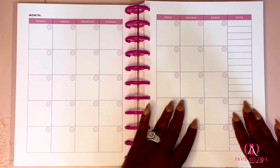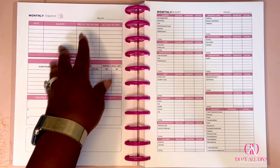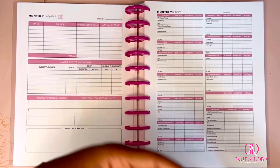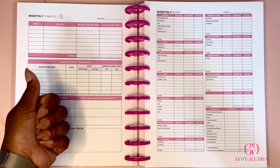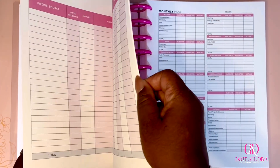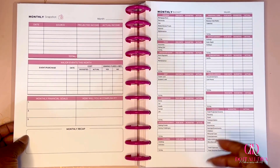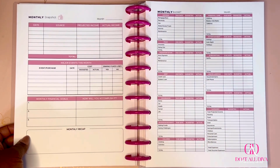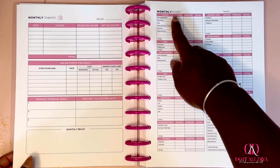Then we go into the monthly snapshot — one of my favorite sheets in the 90-day workbook. Very high level: your projected income, things you know you'll receive like your W-2 or retirement income; major events this month — a gift, any work on your house, anything above and beyond your regular bills; and your monthly financial goals. We have yearly goals, then quarterly goals, now monthly goals — how do we eat an elephant? One bite at a time.